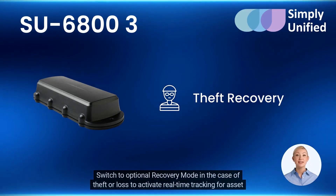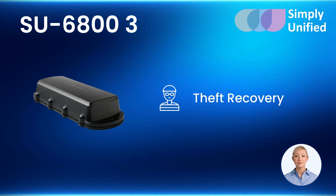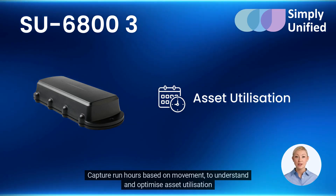Switch to optional recovery mode in the case of theft or loss to activate real-time tracking for asset retrieval. Capture run hours based on movement to understand and optimize asset utilization.